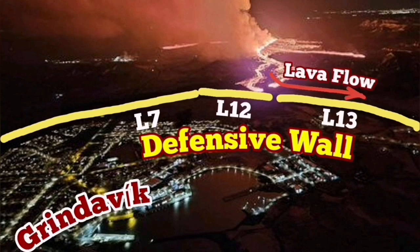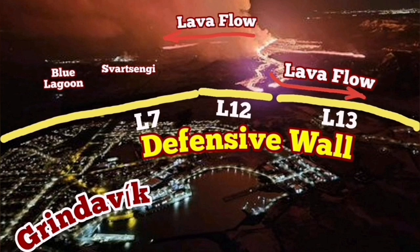Defensive walls L7, L12 and L13 are protecting the town, so the lava cannot override them so far. The lowest point in that area was a quarry called Melhole.